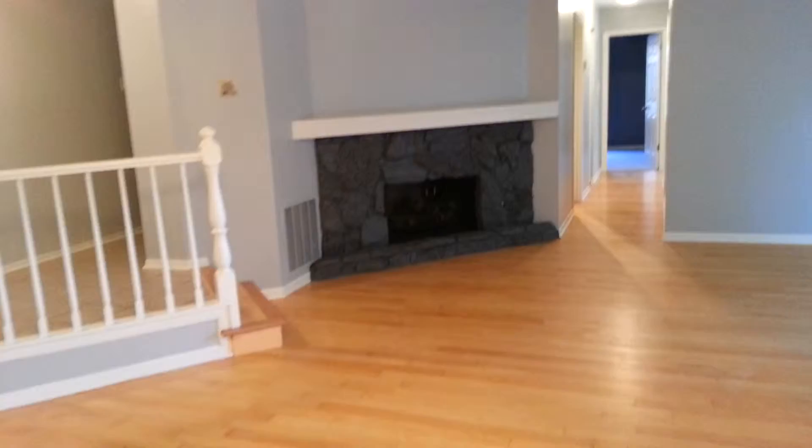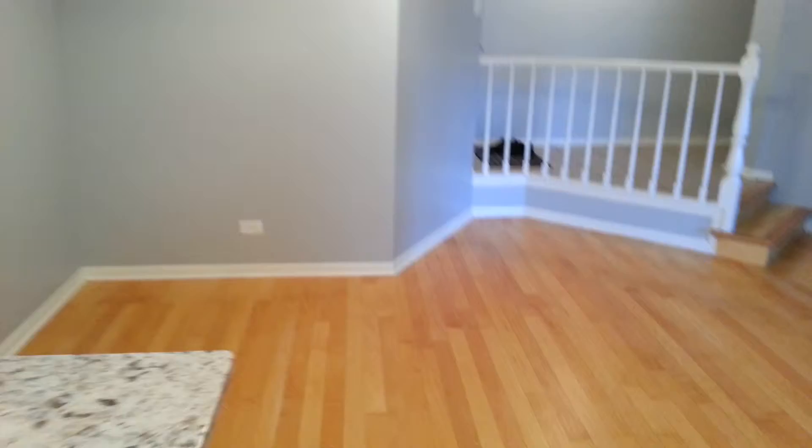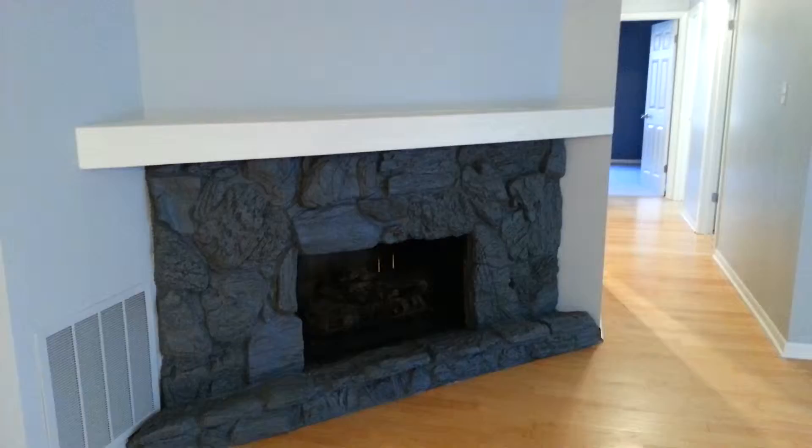Then we've got our dining area here that I'm standing in. Fireplace, all painted rock. Very nicely updated living room area.